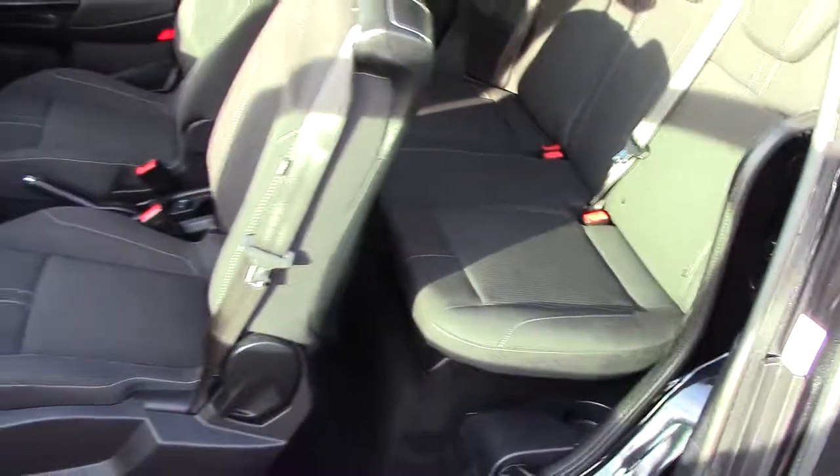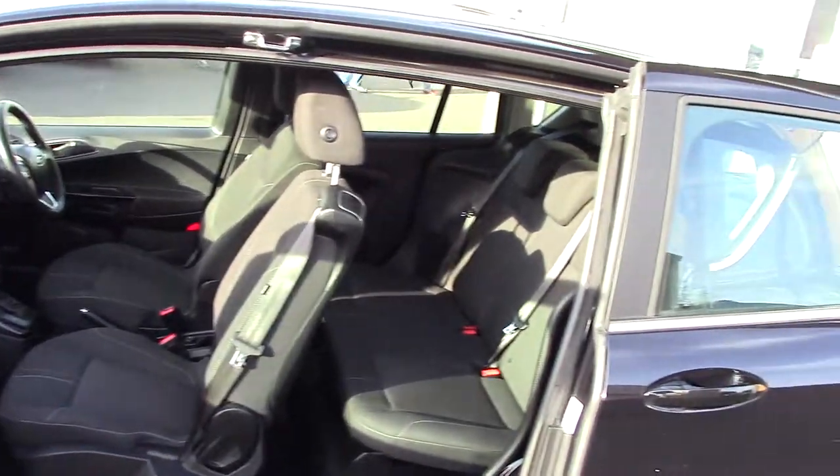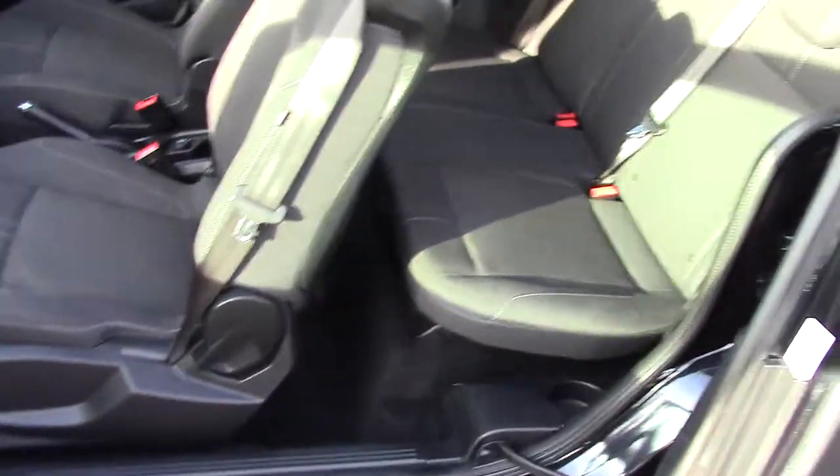Obviously with the B-Max, if you're not aware, a bit of a party piece — it has the rear sliding door. So if you open this door as well you can see the amount of space you've got to get in and out of the vehicle. So fantastic idea this sliding door. It's great as well for when the kids get in the car park — they don't bash your back doors in.